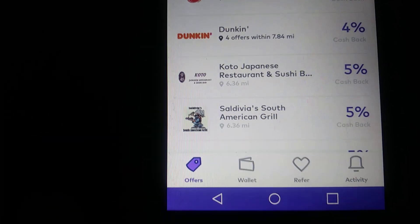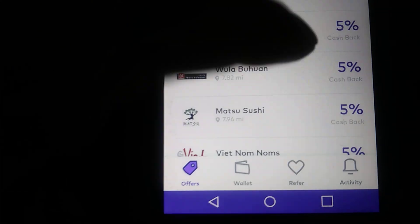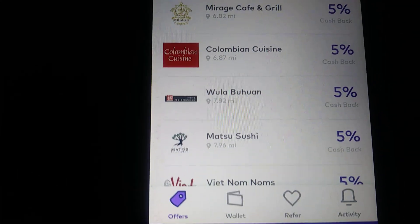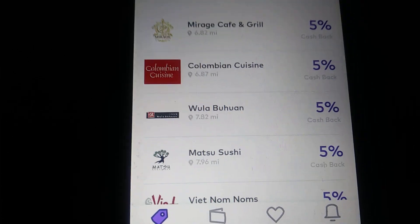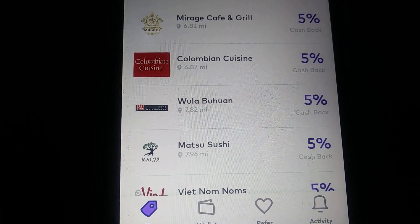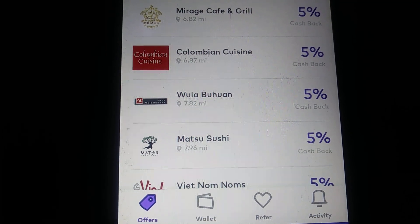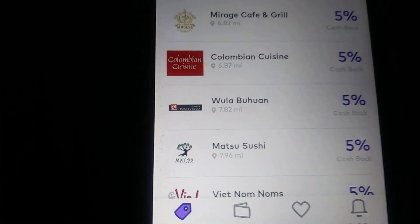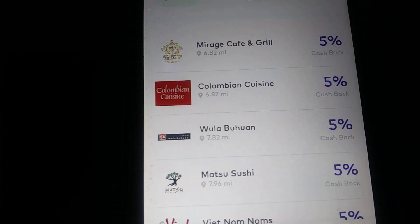It's very simple. All you have to do is go to these places and whatever card you use, you have to do a credit transaction — that's very important. Use it as a credit transaction, not a debit transaction, because if you do debit you will not get your cash back. So just keep that in mind.